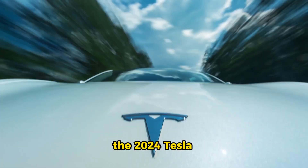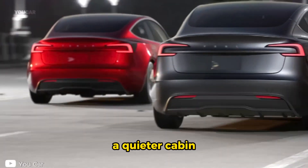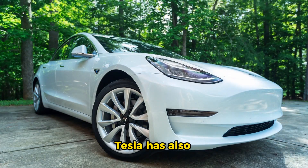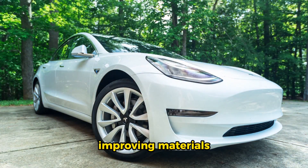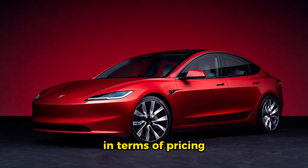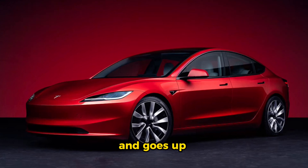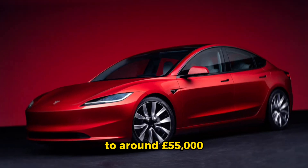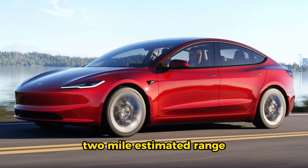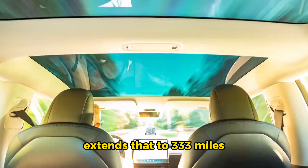Now let's switch gears and look at the 2024 Tesla Model 3. The 2024 Tesla Model 3 receives a fresh facelift, boasting a sleeker front end, a quieter cabin, and updated standard features. Tesla has also worked on improving materials and sound deadening for a more refined experience. In terms of pricing, the Model 3 starts at about £42,000 and goes up to around £55,000. The base trim offers rear-wheel drive with a 272-mile estimated range, while the long-range model extends that to 333 miles.